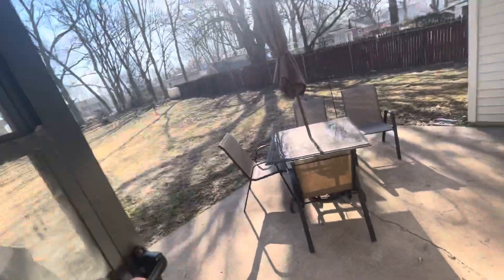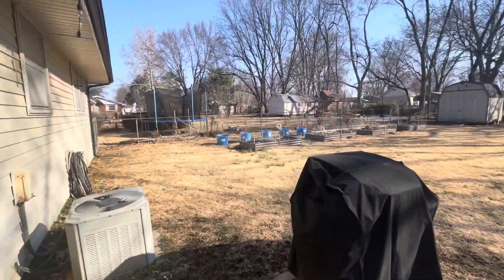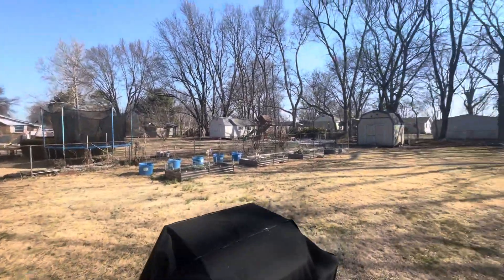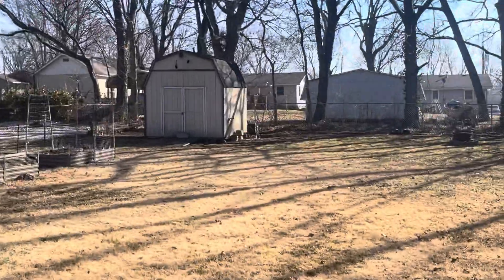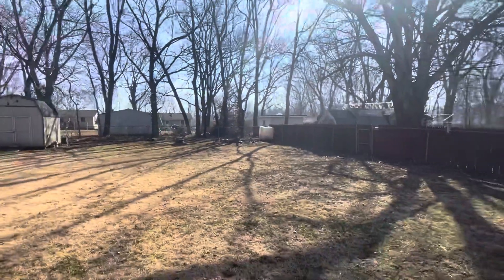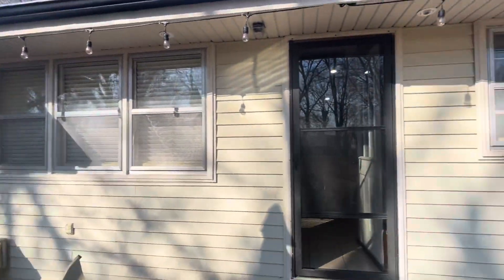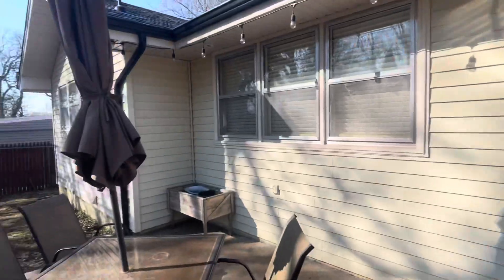I'm gonna go to the backyard. It's a pretty good size backyard — it goes all the way back to that fence right there. And that's it.